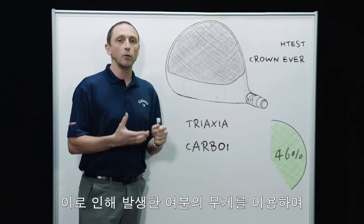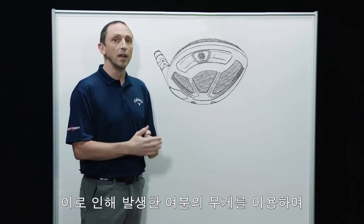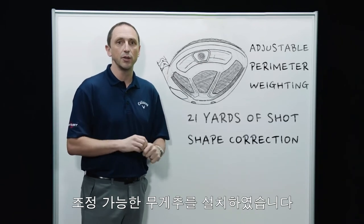which weighs only 9.7 grams — our lightest crown ever. That really lightweight, stiff structure leaves a lot of weight for us to use for adjustability. We have an adjustable sliding weight that allows the largest range of left-right shot shape correction we've ever had during fitting.